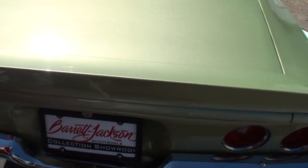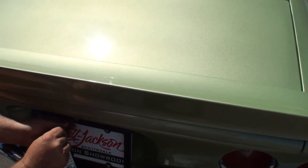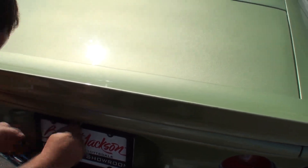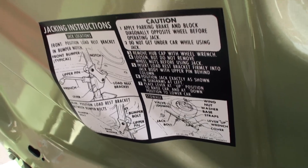People may ask the question because of course they want to know what the potential price is for a car like this. This one's at $36,900. That seems like a party — beautiful driver quality car. Something you can get in and go to any local cruise night or just get out on the open road and have fun.